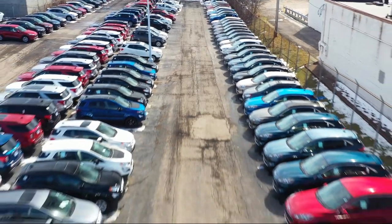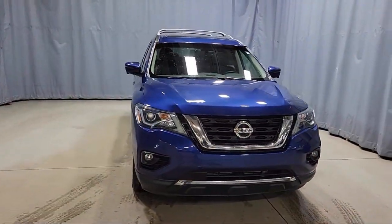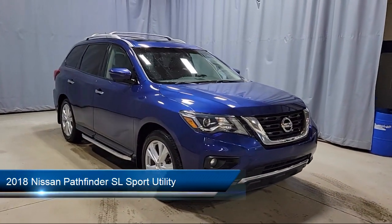Welcome to Fred Martin Ford, and here's a look at another one of our great vehicles from our inventory. It comes equipped with navigation,